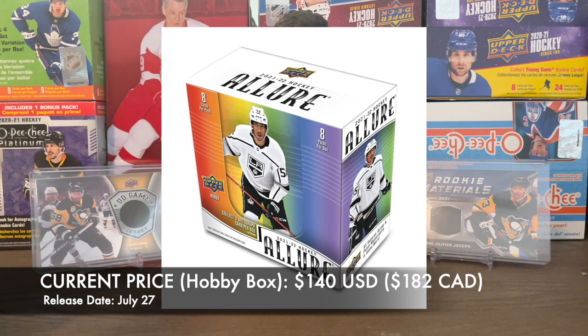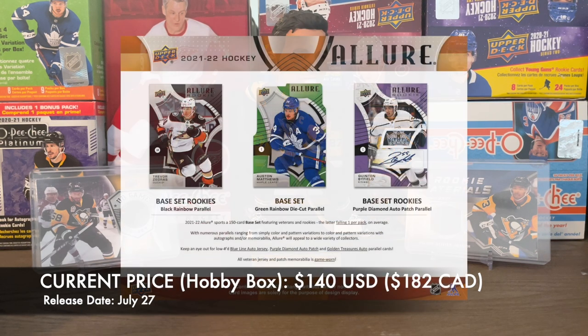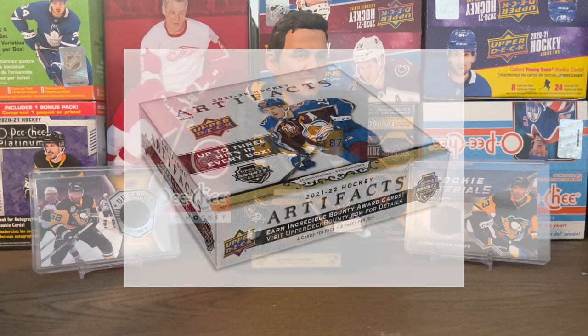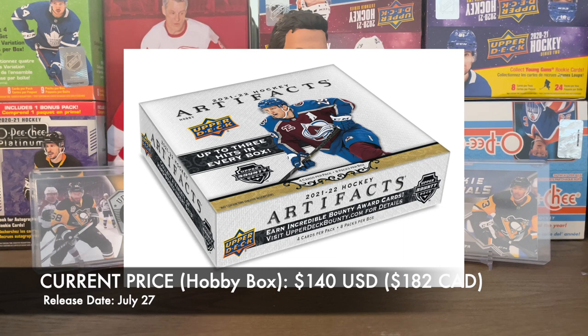2021-2022 Allure — I'm on the fence, I don't know if I'm going to open this or not. Also July 27th — everything's being released July 27th. There's an auto in the box, looks like a sticker auto. It would be nice to get some of the key rookie autos, but for the price point — I think it was like $140 US — I'm not sure. Someone might have to convince me on that one.